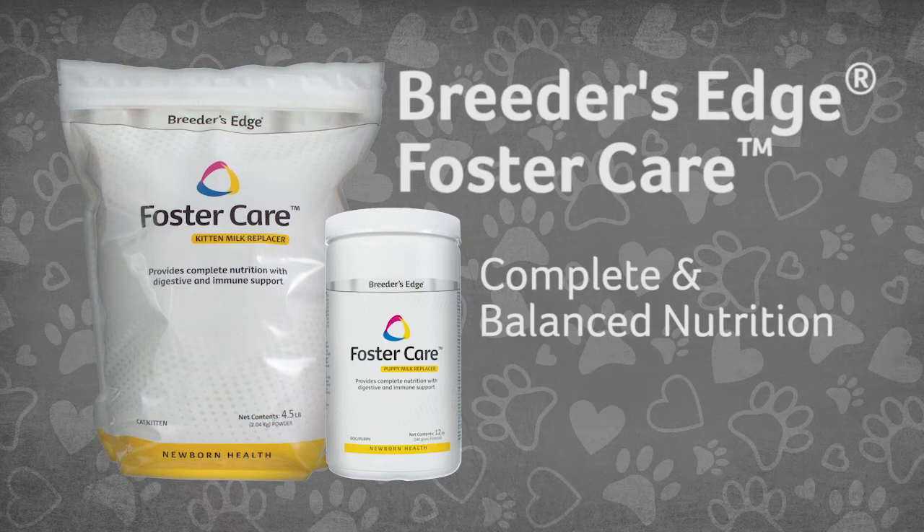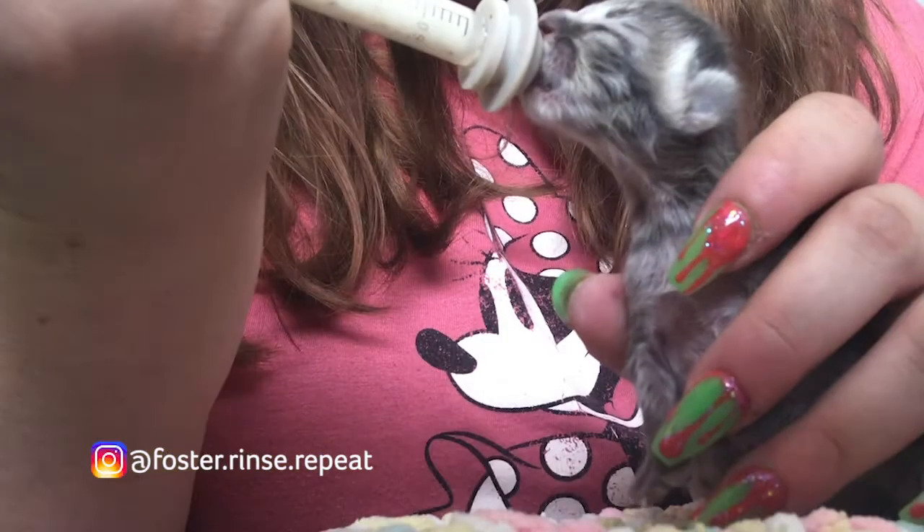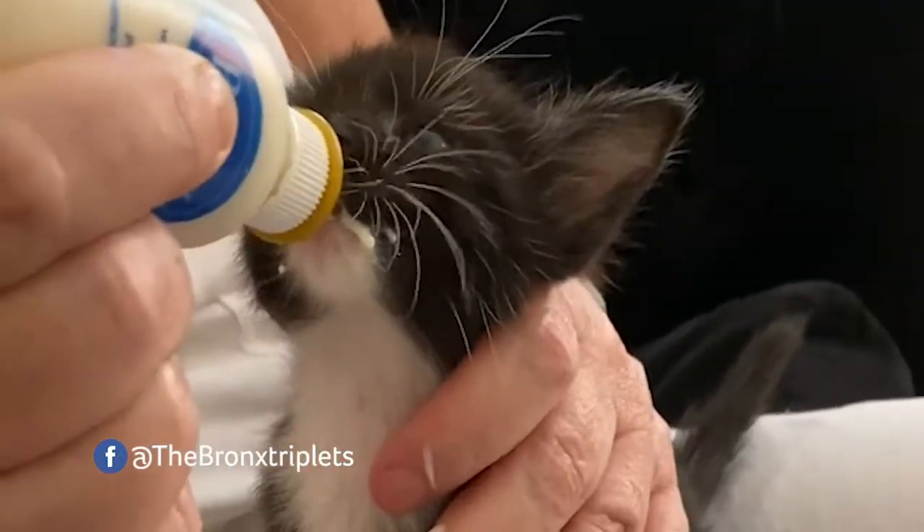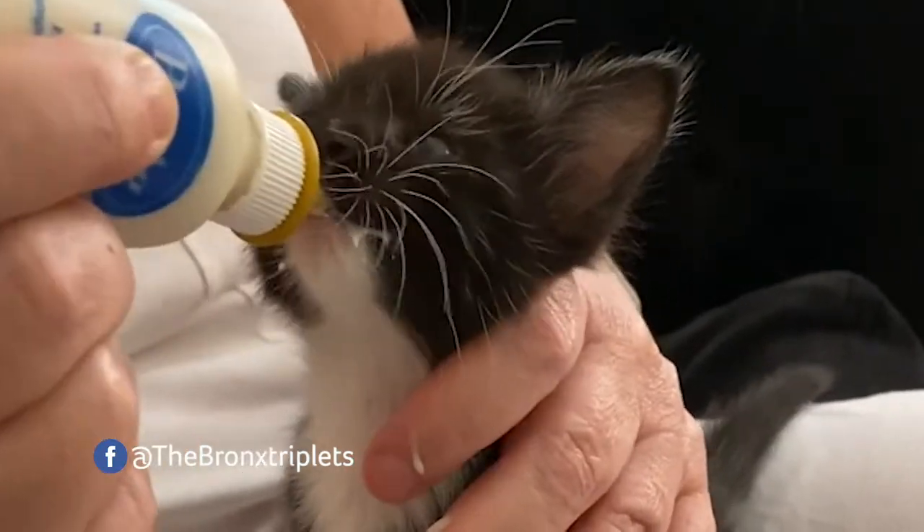Give your puppies and kittens complete and balanced nutrition and say goodbye to sore bottoms. Breeders Edge Foster Care Milk Replacer for Puppies and Kittens contains three key ingredients to help newborns thrive.